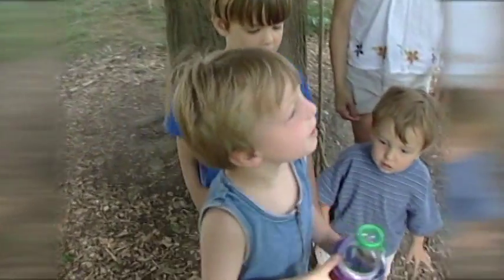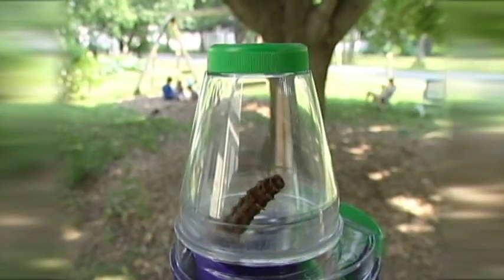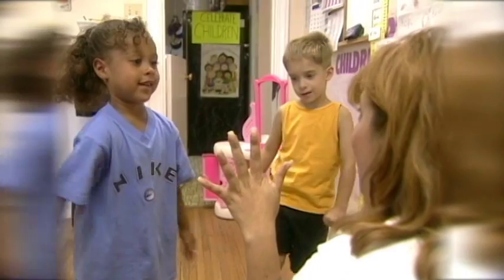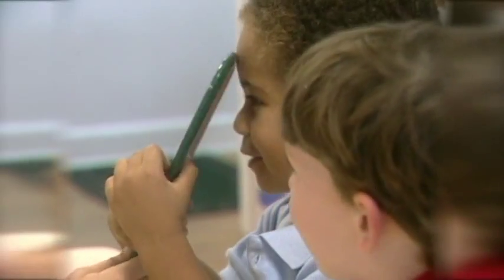For three- to five-year-olds, exploration is the first step in dealing with new situations. They also begin to apply basic concepts to collecting and organizing data to answer a question. Collecting data requires skills in observation, counting, recording, and organizing.